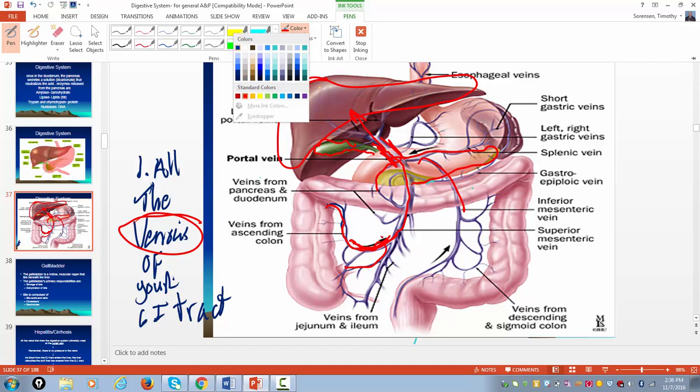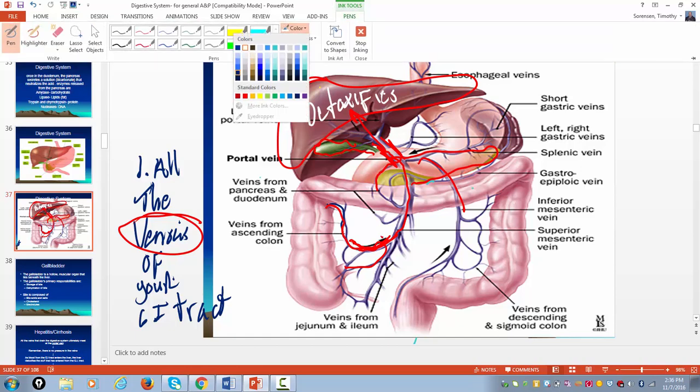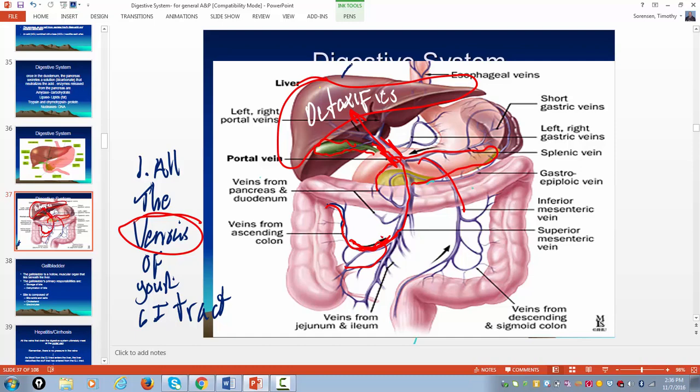When all that venous blood from the GI tract goes to the liver, the liver detoxifies stuff and tries to make things less toxic before they enter the general circulation. Once it's gone through that process of detoxification and filtering, you have a vessel called the hepatic vein. The hepatic vein takes what the liver cleaned up and dumps it into the central circulation — the inferior vena cava.